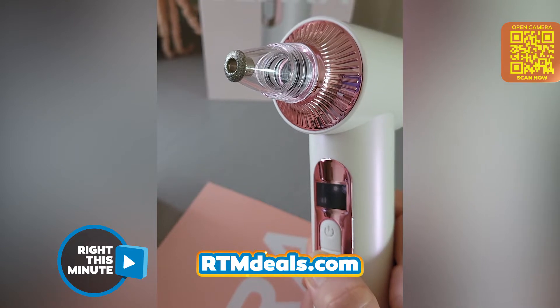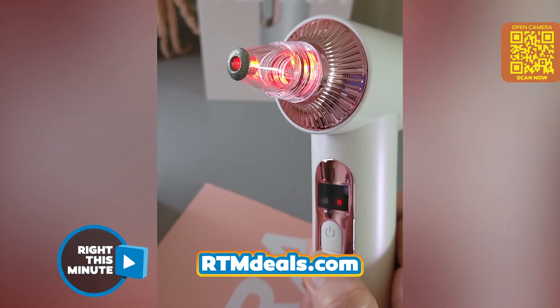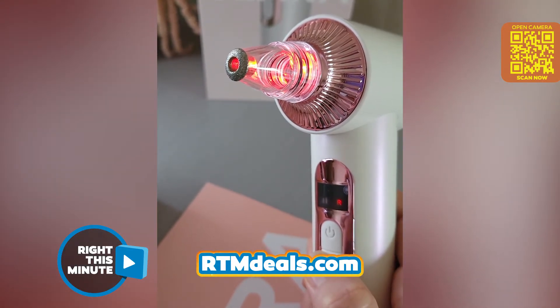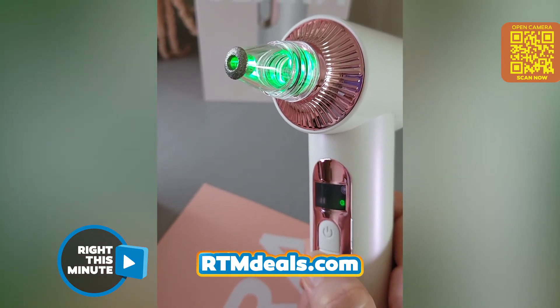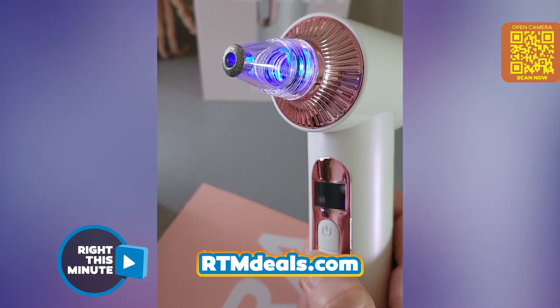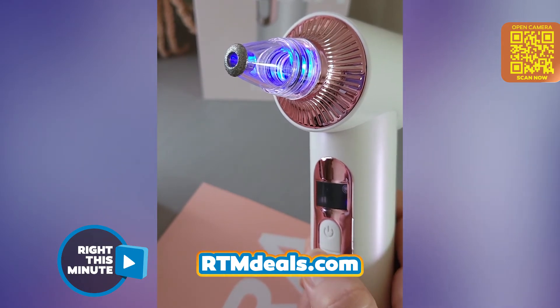That works way better than I thought it was going to work. It also has three LED light therapy settings. You can use the red one to promote collagen production and smooth skin to reduce the appearance of fine lines and wrinkles. Use green to reduce redness and inflammation, and use the blue setting to reduce acne bacteria and help shrink pores.